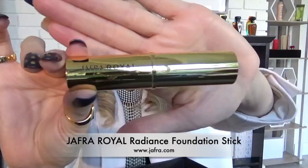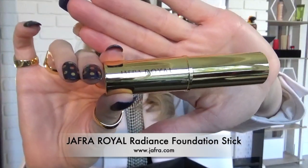The third item — this is a must-have for me — Jaffra's Royal Radiance Foundation Stick. I don't go anywhere without this.